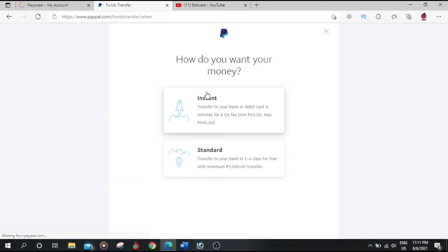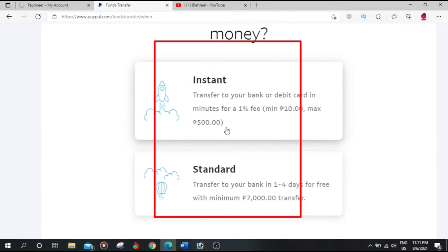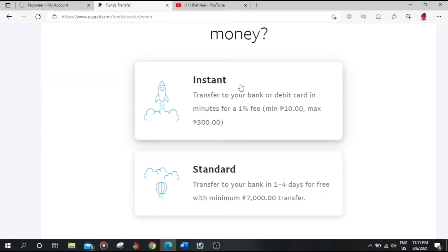There are two options: instant transfer and standard transfer. Instant transfer fee is 1% and standard fee is around 3%. Standard will take 1 to 4 days, and instant will take just a few minutes. For instant transfer you need to link a debit card or credit card, and for the standard one you can link your Payoneer account.